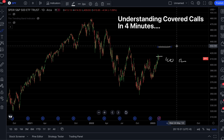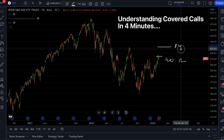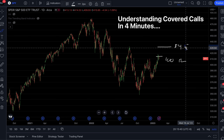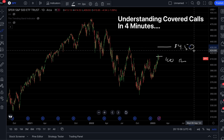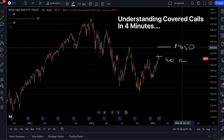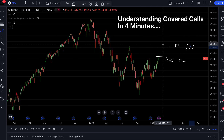Once we find that option, we're going to sell it. Let's say they're going to give us $4.50 for selling that options contract. When you sell an option, someone is buying it from you and giving you money — so they're giving you $4.50. Because an options contract is equal to 100 shares, 4.50 times 100 means they're giving you $450 just for selling this call contract.